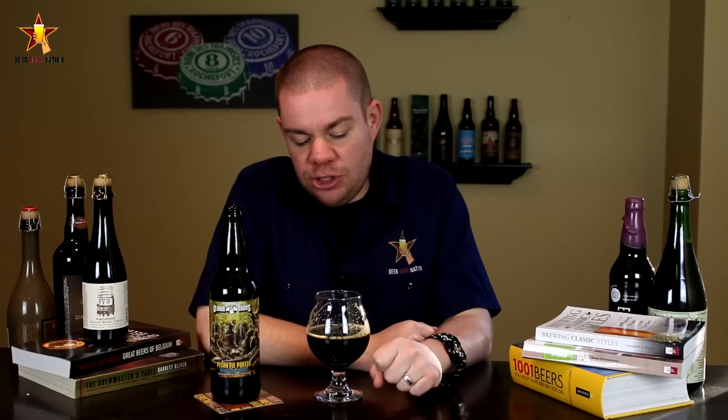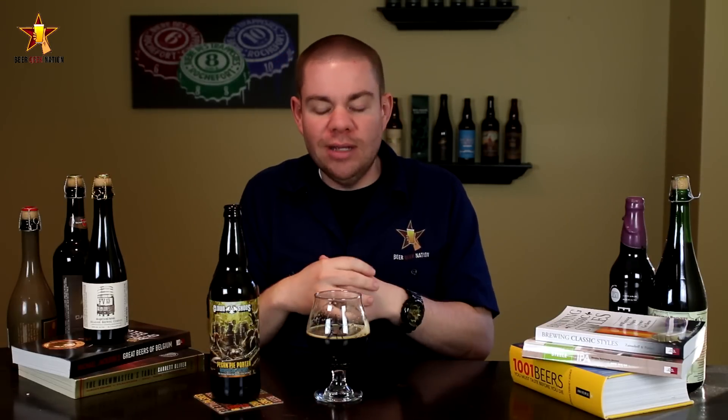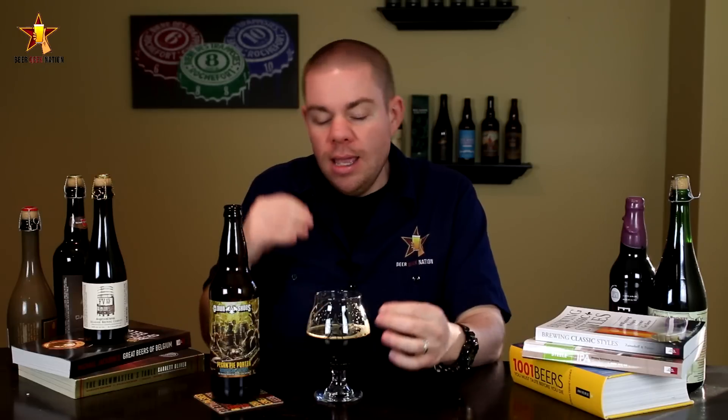Alright guys, the final verdict on the Clown Shoes Pecan Pie Porter, coming in at 8% alcohol by volume, available at qualityliquorstore.com if you want it shipped to you — this one is getting an A. I'm a big fan of Clown Shoes; I love what they're doing. Even though they're contract brewed, they are the best contract brewed beer in the world right now. They took their Genghis Pecan, a really solid beer, threw 25% of it in bourbon barrels, blended it back into the original batch. It really does add to the beer — you get that vanilla, you get that oakiness. It's not over the top; don't expect a full-blown barrel-aged beer here, but it just adds to the subtleness and accentuates the pecans and the chocolate.